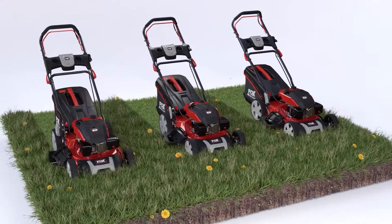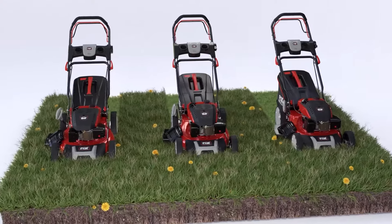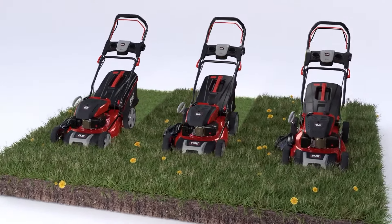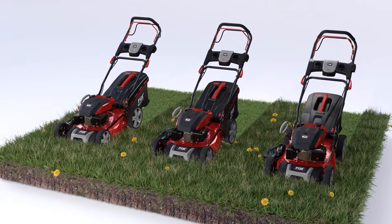Introducing the Wolf Powered Quad-Cut Self-Propelled Rotary Mower Range from Fox. The revolutionary 4-blade mowers with a choice of three sizes: 46cm, 51cm, or 56cm diameter.